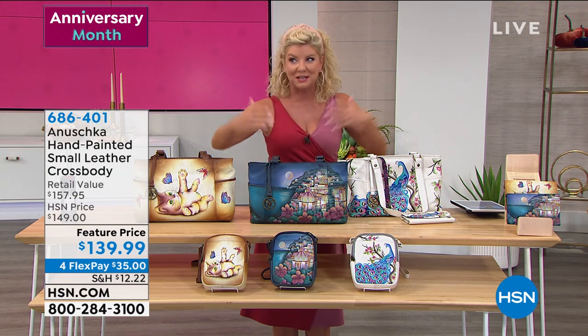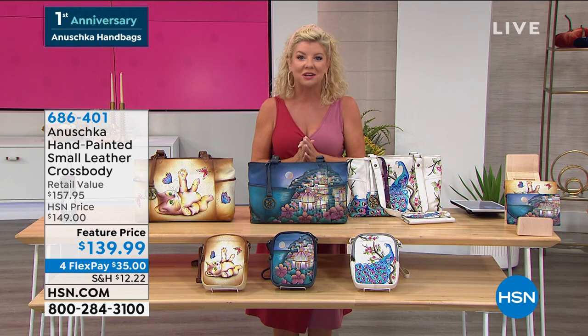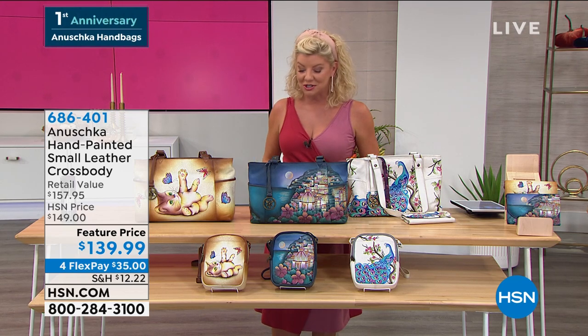If it's three flex, then you'll have four. If it's four flex, maybe you have five. We have all kinds of terrific promotions throughout the entire year when you shop with your HSN charge card.